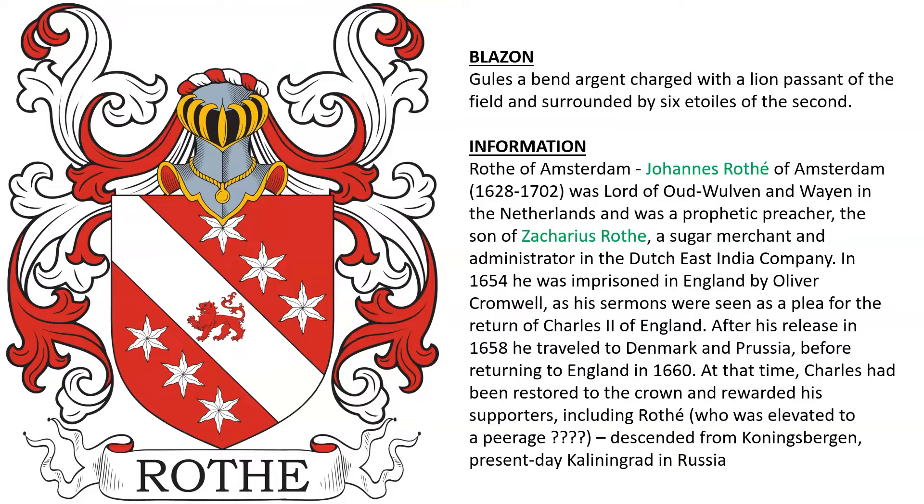Another coat of arms, also from Amsterdam. I believe this to be the arms of the family of Johannes Roth of Amsterdam, born 1628, Lord of Oud Wolven and Wayen in the Netherlands. He was a prophetic preacher, the son of Zacharias Roth, a sugar merchant and administrator in the Dutch East India Company.